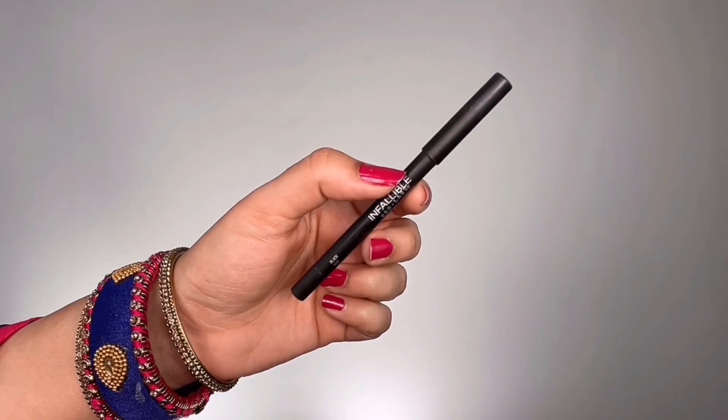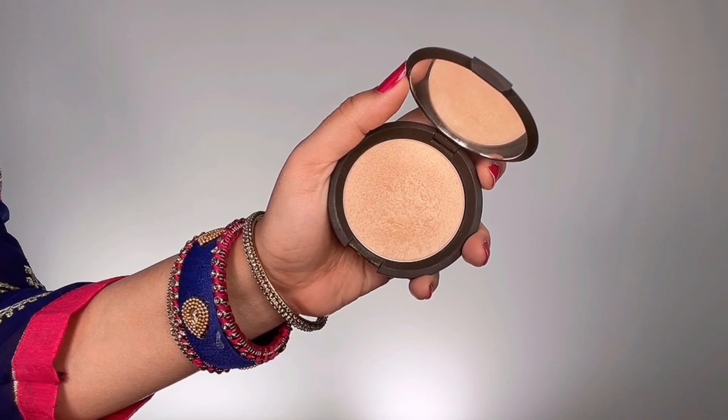I grabbed Urban Decay Eye Pencil in the shade Bourbon — a gorgeous golden shimmery brown — and ran it along my lower lash lines for a quick smoky eye effect. Then I used a NARS single eyeshadow (I believe in the shade Mekong — details in the info box) to set and diffuse the lower lash lines. I tightlined my upper waterlines with L'Oréal Infallible Black Gel Eye Pencil, then applied Becca Cosmetics Champagne Pop highlight on my brow bone, tops of cheeks, bridge of the nose, chin, cupid's bow, above the brows, and center of my forehead.